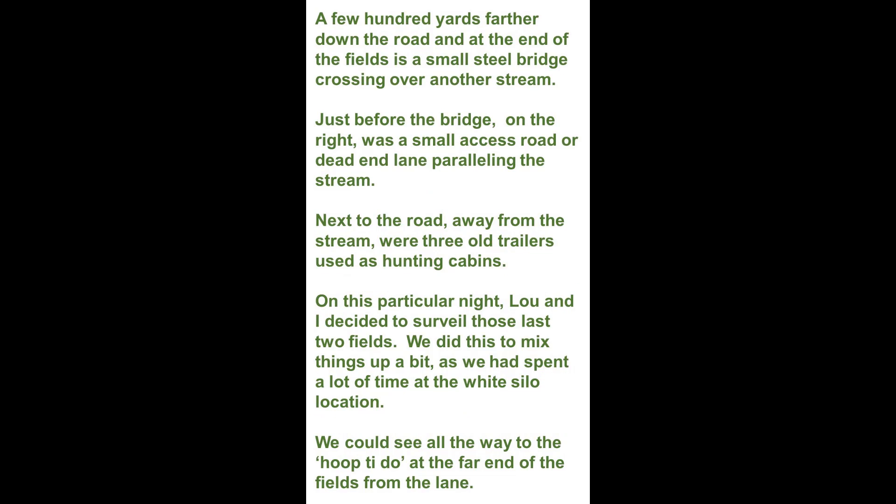A few hundred yards farther down the road, at the end of the fields, is a small steel bridge crossing over another stream. Just before the bridge on the right was a small access road or dead-end lane paralleling the stream. Next to the road, away from the stream, were three old trailers used as hunting cabins.